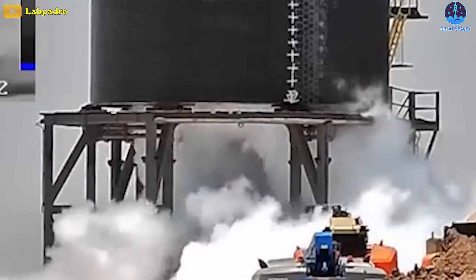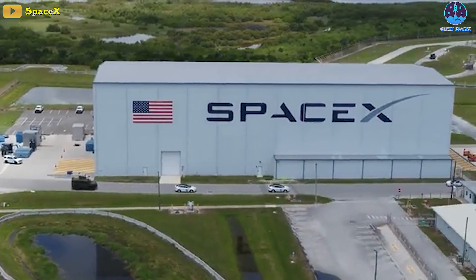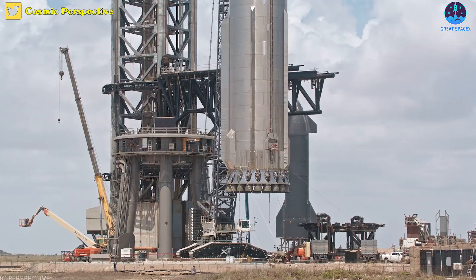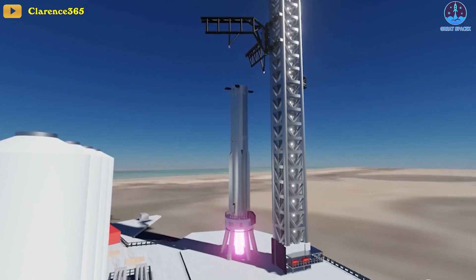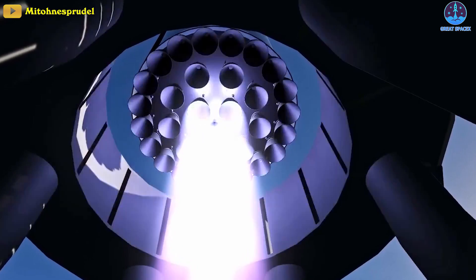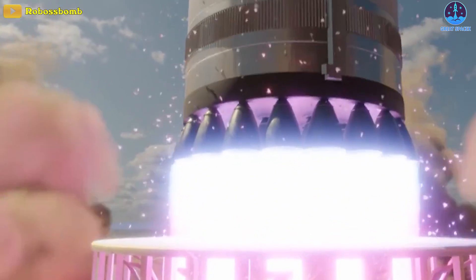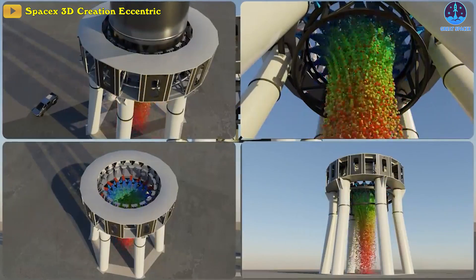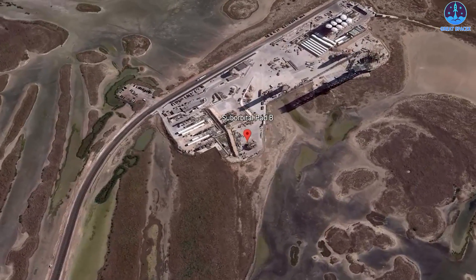SpaceX has requested permission for road closures, each a potential 12-hour test window on August 8th, 9th, and 10th. A crucial and exciting event for B-7 will be its static fire test, which might see SpaceX fire all 33 rocket engines in one go in order to validate Starship's myriad propulsion and other systems. The testing stands use a water deluge system to divert heat and sound away from the base, and SpaceX also tested this system for its suborbital pad B earlier this month.